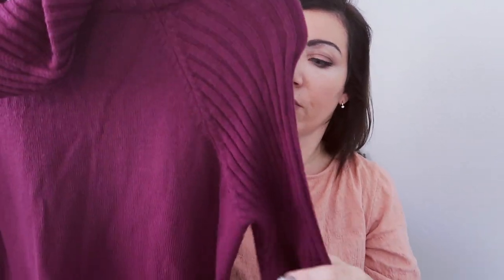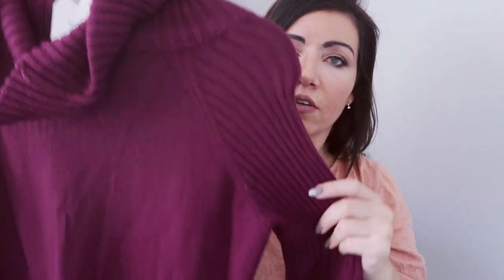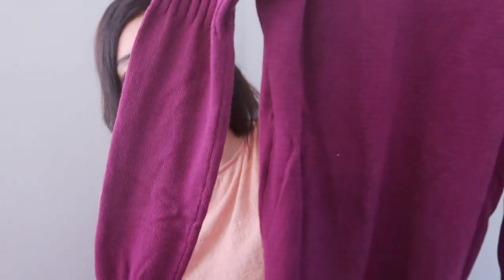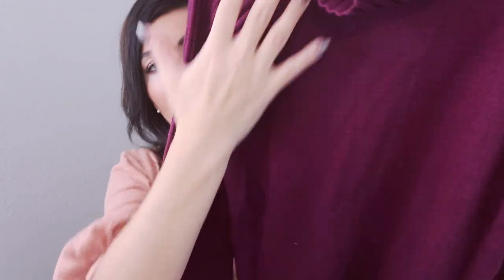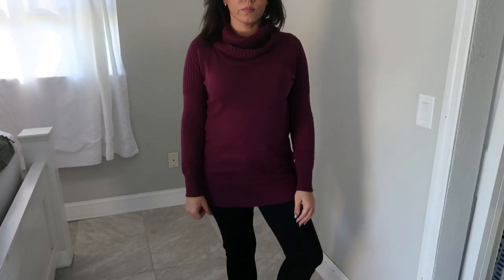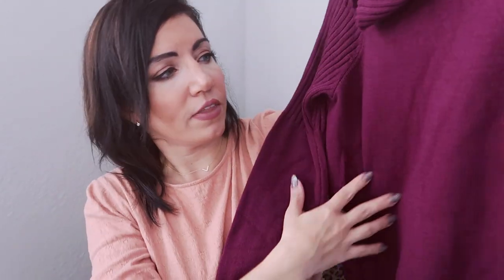The next thing I picked up is this turtleneck from Time and True. I ordered online — this is the tunic length at $16.98; the shorter one in stores is $13 and change. This one has ribbed detailing through the shoulder, on the wrist, and in the turtleneck, plus a slit at the bottom. It's really super stretchy and comes in a bunch of different colors. I got purple/plum since I don't have anything in that color, but I might get a neutral like black or ivory too.